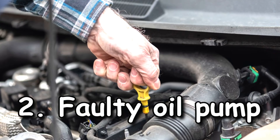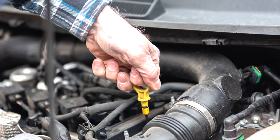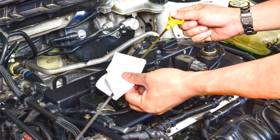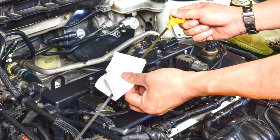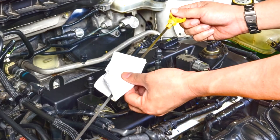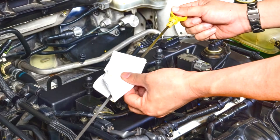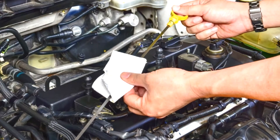Cause two: faulty oil pump. The oil pump is of crucial importance for pressurizing oil, which allows the oil to easily enter all moving parts of the engine. If the oil pump is faulty, the pressure drops and your moving parts generate excessive heat through friction. If the problem is not solved immediately, further friction will cause permanent damage to engine parts. You can check the oil pressure with a pressure gauge — if your oil pump is in good condition, you should have values of 10 psi at 1000 rpm.